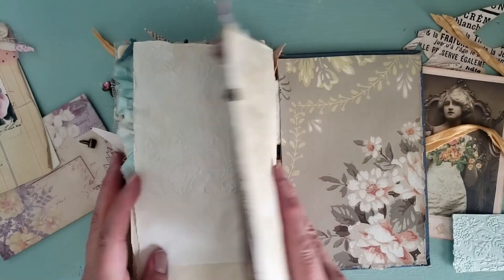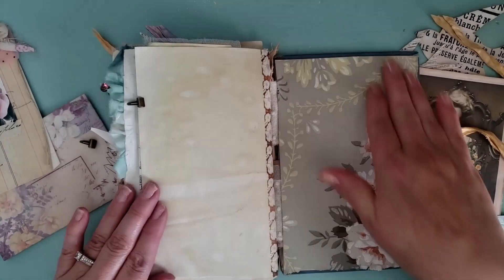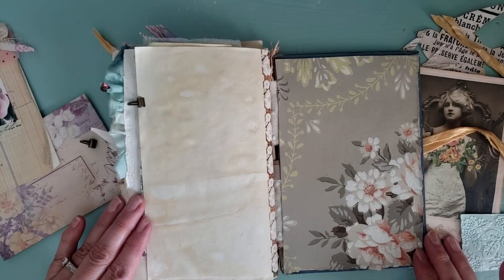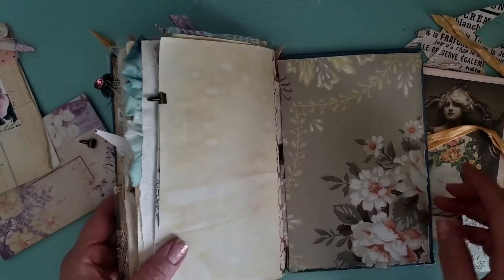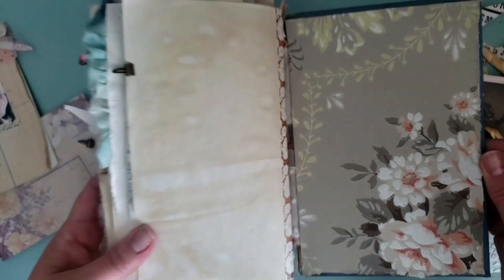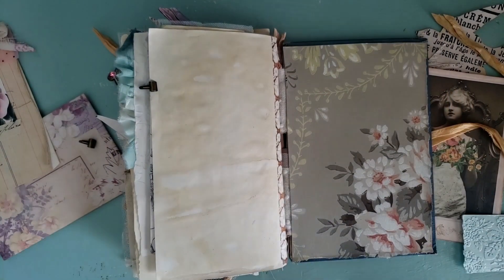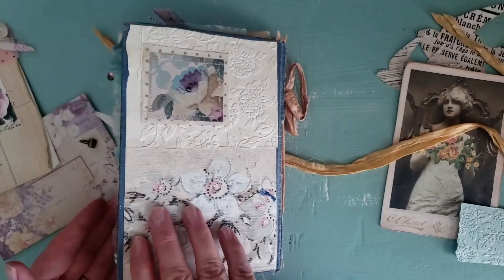So that's that page. This is the very last page and I just left that blank. Then this is a gorgeous piece of vintage wallpaper — it is just stunning. Vintage wallpaper is so pretty; it just looks like it's hand painted. It's one of my very favorite things to use in my art. So that is the end.